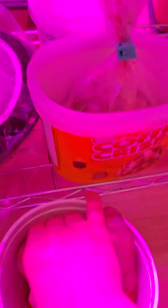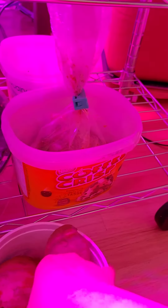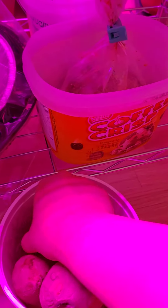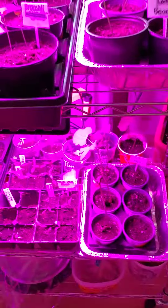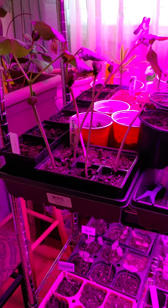Ang gusto ko have here — ito naman kamote, may konti na siyang sprout dun. Sweet potato na pinapatubo ko, and then when it's warm enough outside, tatalim ko yan sa labas in a pot. And that's all I have growing dito sa loob ng bahay — getting ready for gardening season. Bye bye!